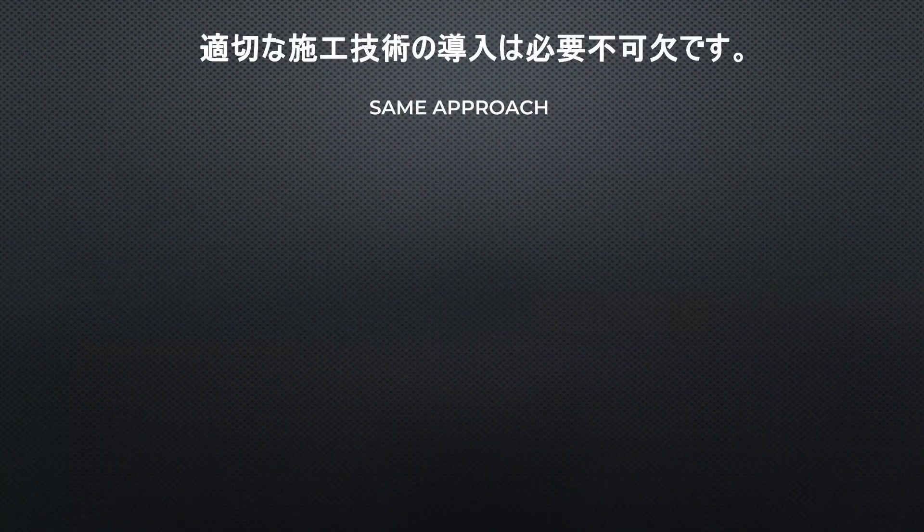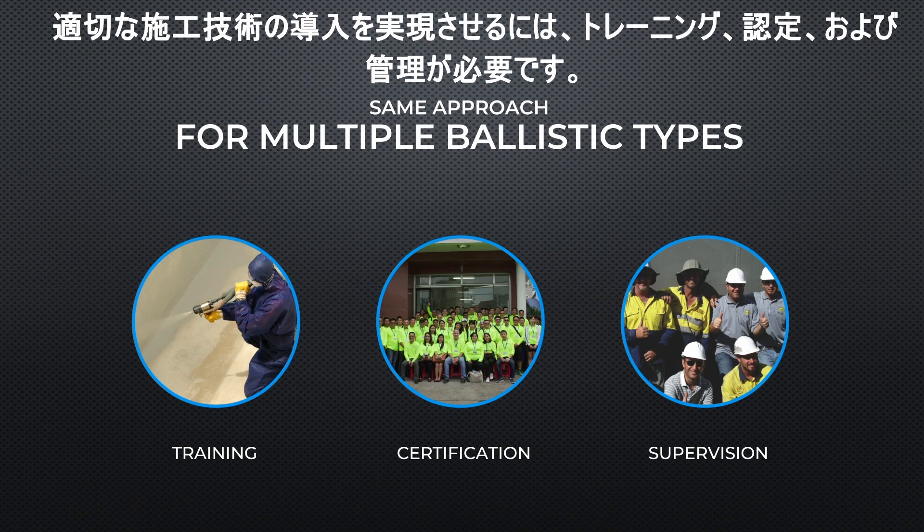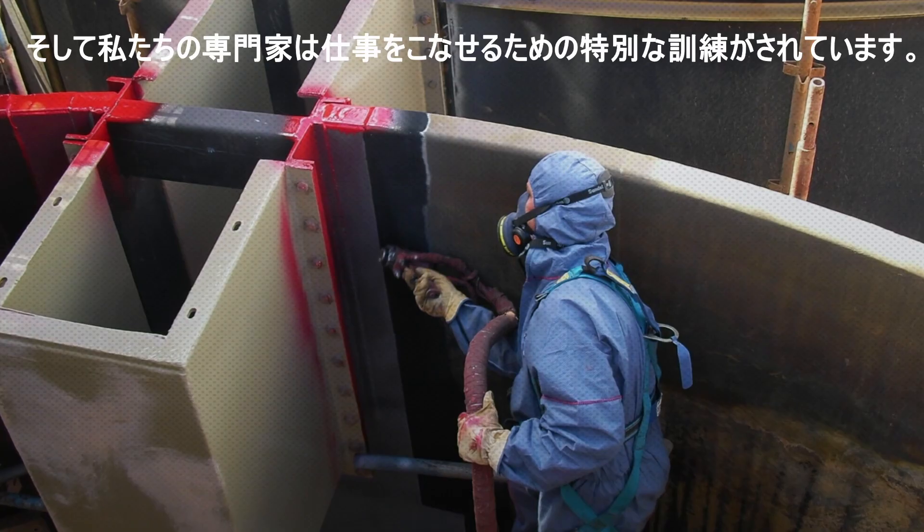And that's not all. Proper installation is key. Training, certification, and supervision are critical for proper application, and our experts are uniquely trained to handle the job.